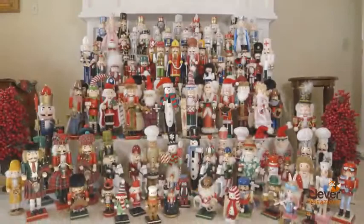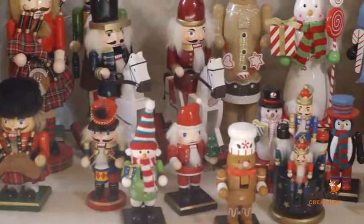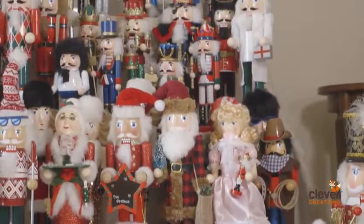The Clever Creations Nutcracker series is the best in holiday home and office decor. Our Nutcracker collection is the perfect way to bring Christmas cheer into your home this holiday season. These time-honored collectibles are sure to give your home's decor that festive factor and inspire the Christmas spirit in your family and friends.